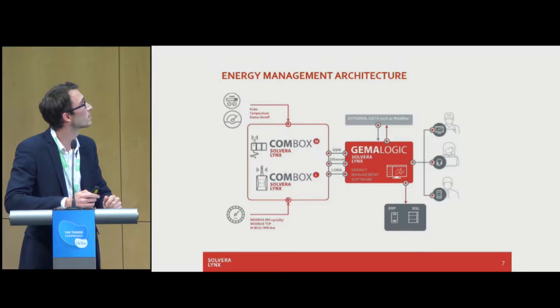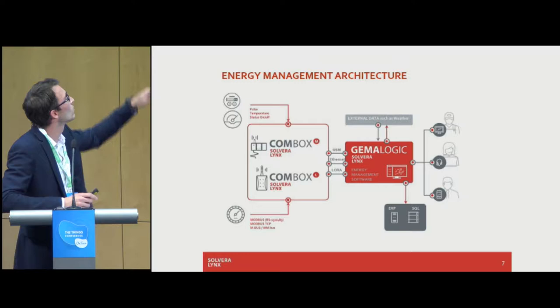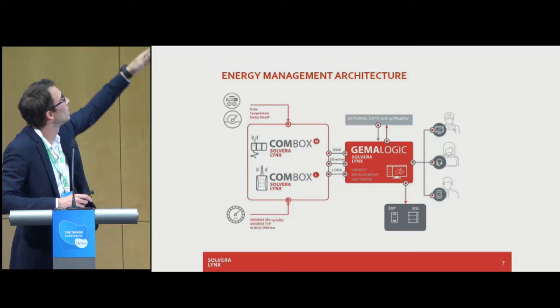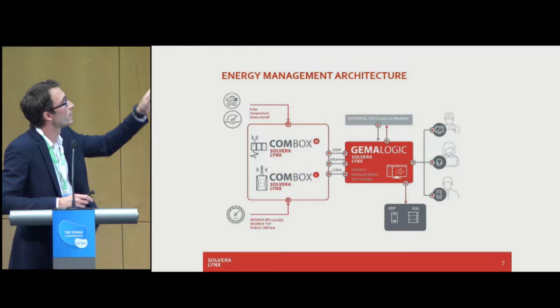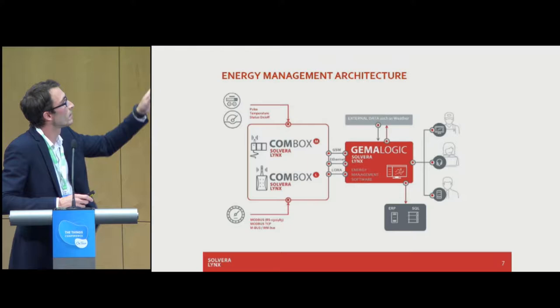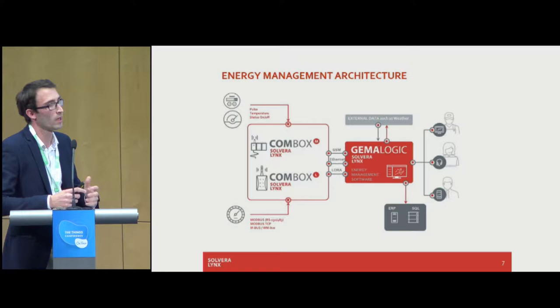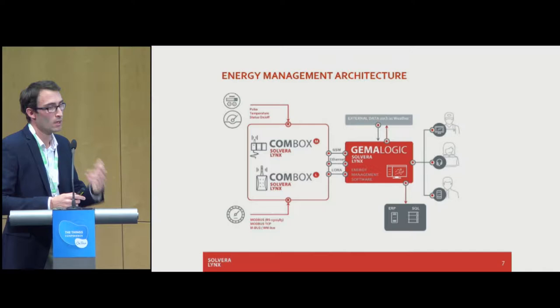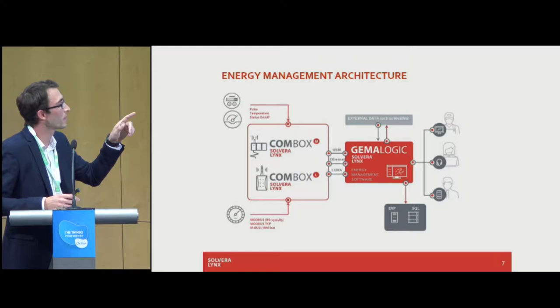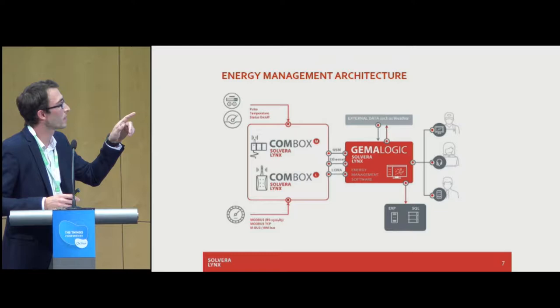The ComBox architecture supports different inputs: Modbus, Modbus TCP, M-Bus, pulse, temperature, and status on/off sensors, using different technologies — today focusing on LoRaWAN — through different protocols to Gamma Logic. Since we're talking about energy management, we always take into consideration external data and weather conditions as well, especially when doing temperature monitoring. Another option of Gamma Logic is integration with ERP systems or external databases, and every user can analyze their own data, building their own reports and dashboards.